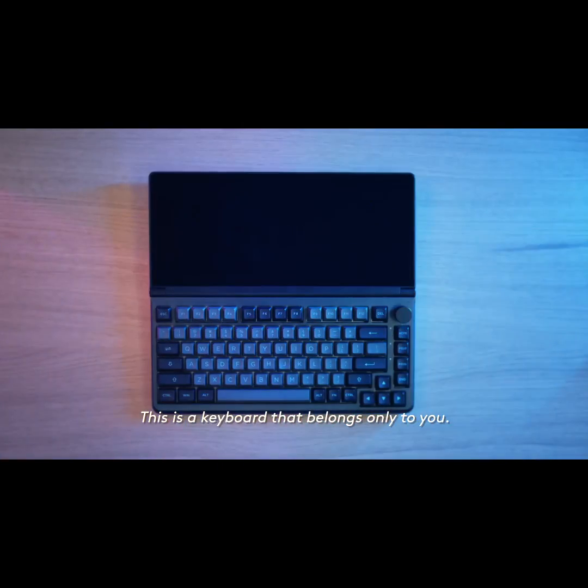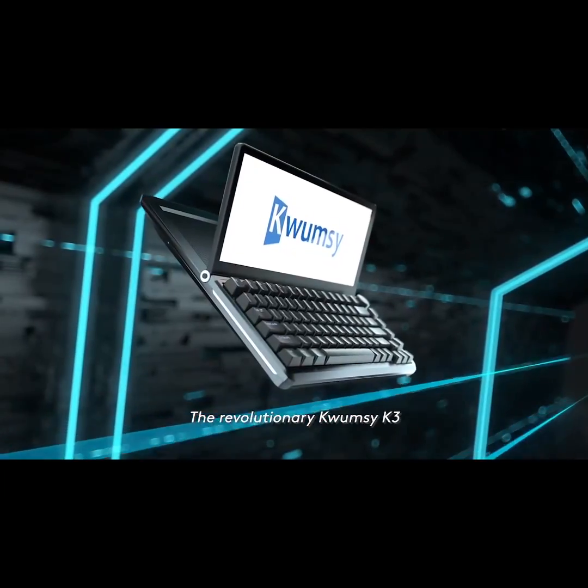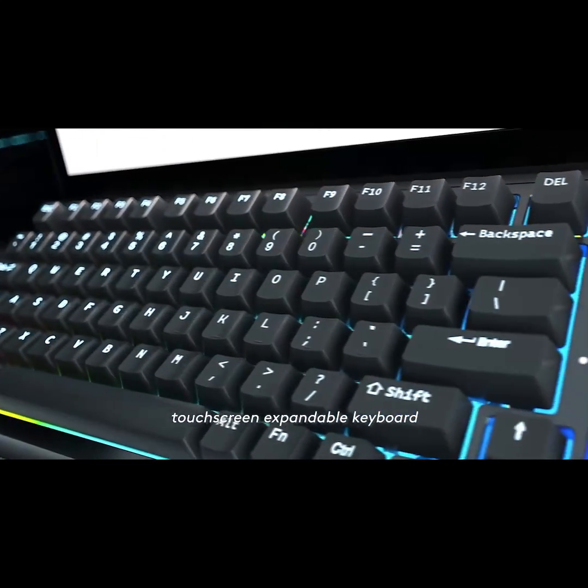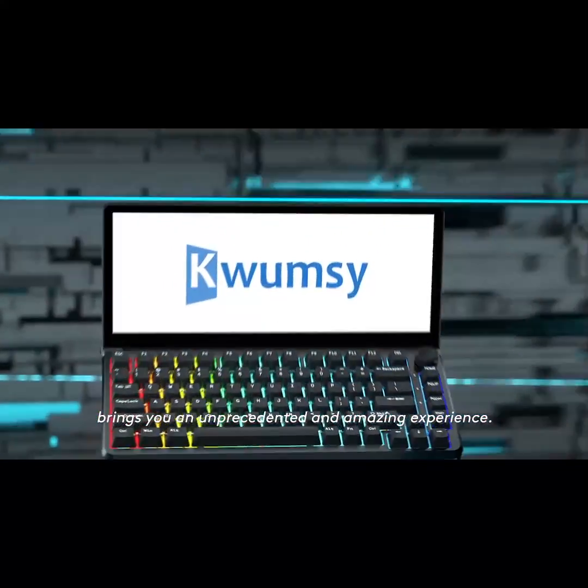This is a keyboard that belongs only to you. The revolutionary Qumsi K3 Touchscreen Expandable Keyboard brings you an unprecedented and amazing experience.